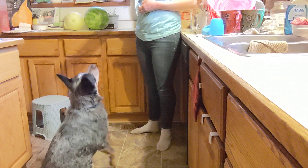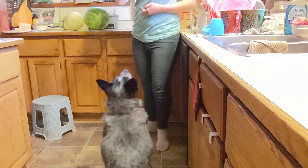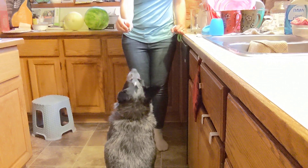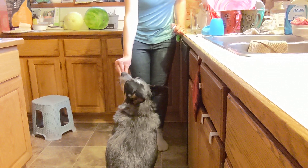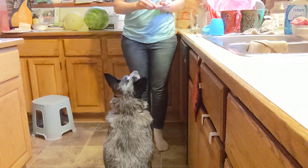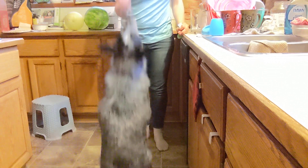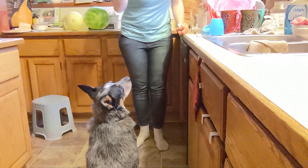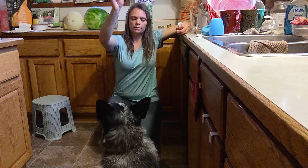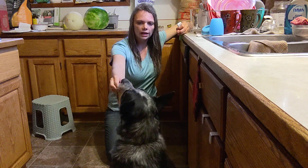This is the room service game. I'm bringing it slowly down towards his face and all he has to do is sit still. If he jumps up, I move the treat away. As long as he can sit as it comes down towards his face, he gets the food. If he moves towards it — jumps up, starts shifting, or bounces — then I take it away. I might move down a little lower so it's easier to see.